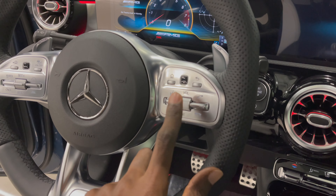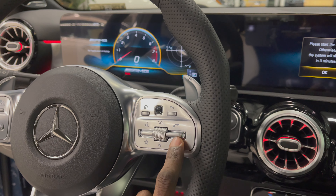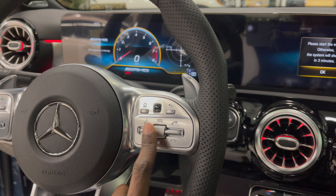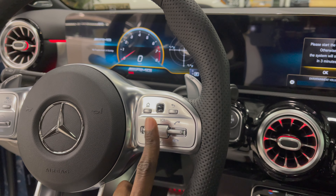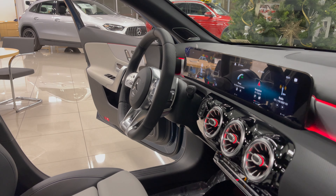Right here you have your media buttons. On this side you have your telephone options — answering a call, declining a call. You have your volume control right here, voice activated systems, and also this home button controls your MBUX system.